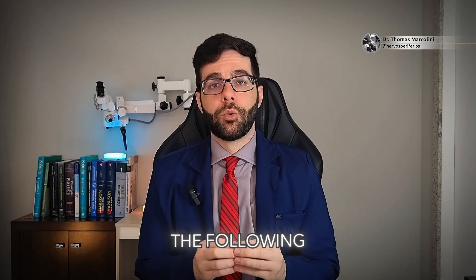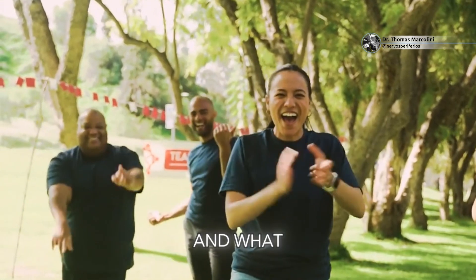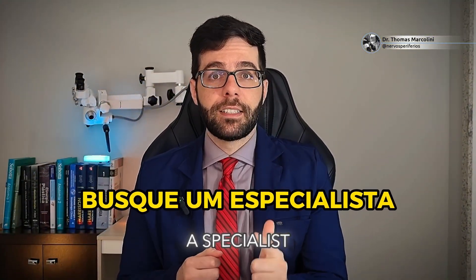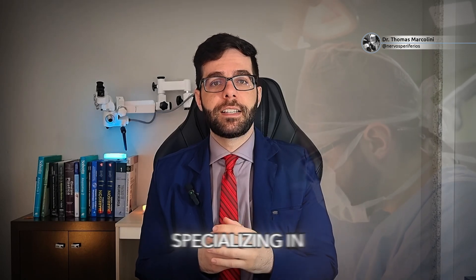The most important thing is for you to compare yourself with yourself, reach your best according to your level of injury and what your body allows. Do physical therapy, seek treatment from a specialist, and don't give up because you can overcome this problem. I am Dr. Thomas Marcolini, a neurosurgeon specializing in peripheral nerves and brachial plexus. If you liked the video and want to know more about this type of injury, like and follow my channel.